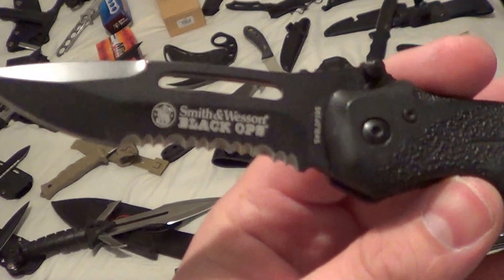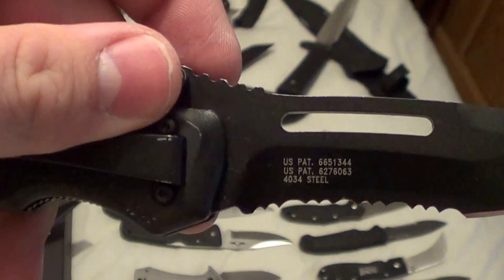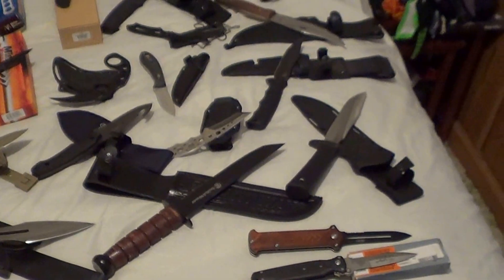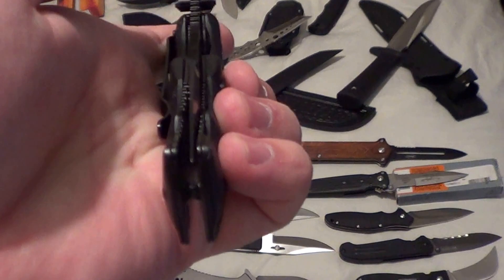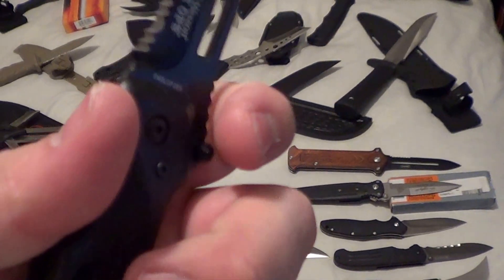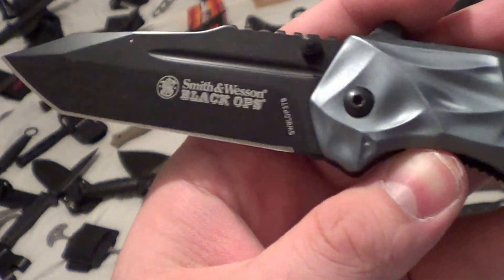Next up, the Black Ops Smith & Wesson spring assisted with 440 steel — comes down with authority, a little off but still solid.